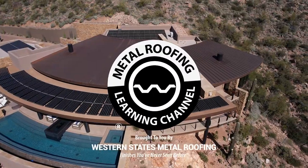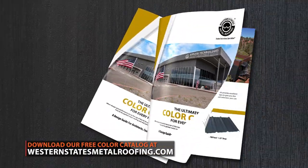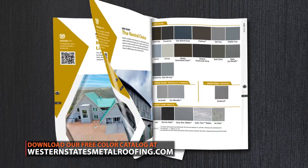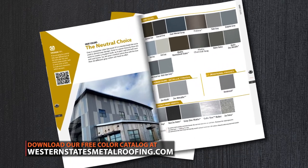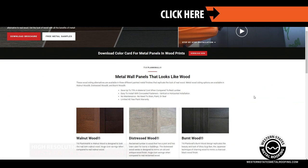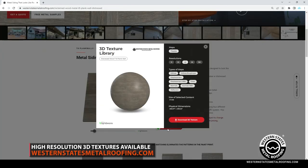This is the Metal Roofing Learning Channel, brought to you by Western States Metal Roofing, where you can find a variety of colors and finishes, all while saving by buying Factory Direct. Are you a designer or architect and want to incorporate these panels into your next project? Western States Metal Roofing has made it easy. Simply download our free 3D Smart Textures to create photorealistic images in your 3D design software now.